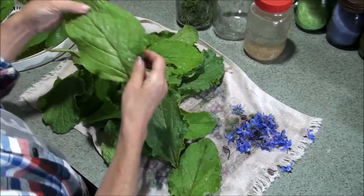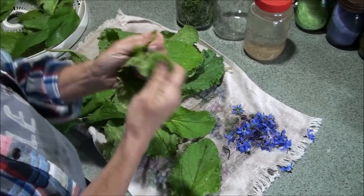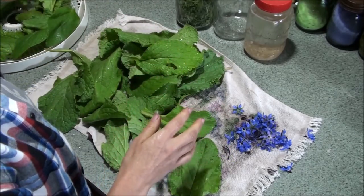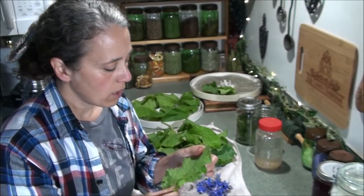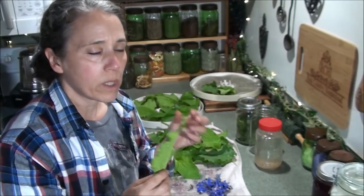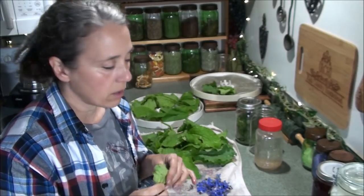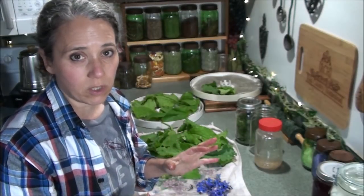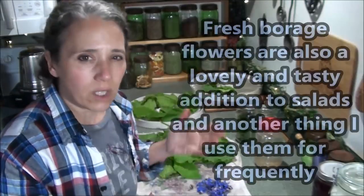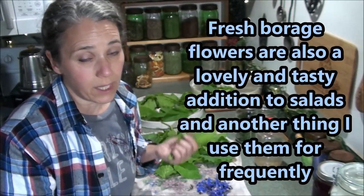What I do when I dehydrate them is I rip the bigger ones into pieces and put them on my trays — that helps them dehydrate a little bit faster. One thing you'll notice about the leaves is they're rather pokey, especially along the backside ridge. But once they're dehydrated and used in things like soups, stews, and whatever, you're not going to notice that. In salads, if you chop it up really small and mix it with other stuff, especially using the younger leaves, you'll either not notice it at all or it'll be very minimal.